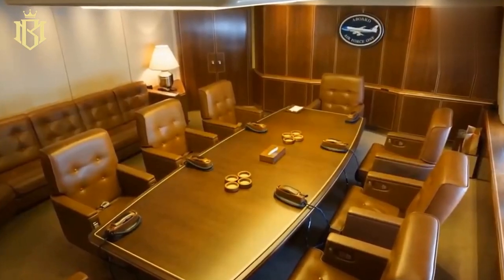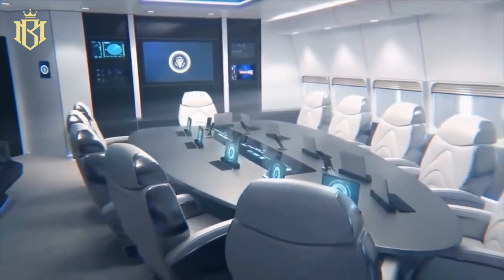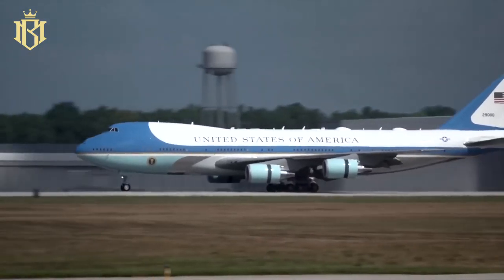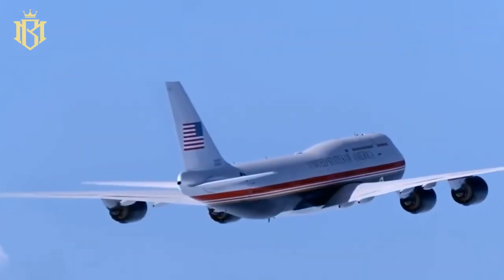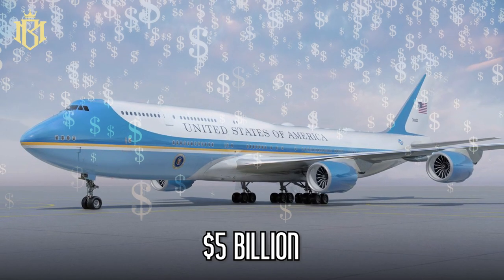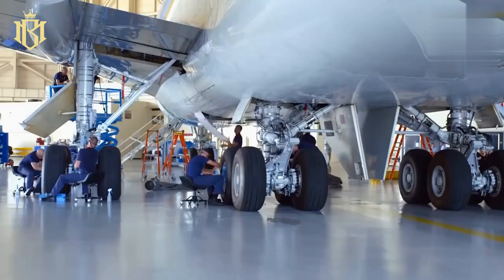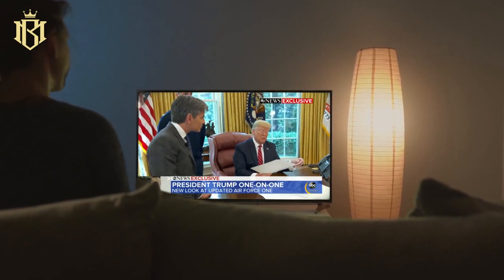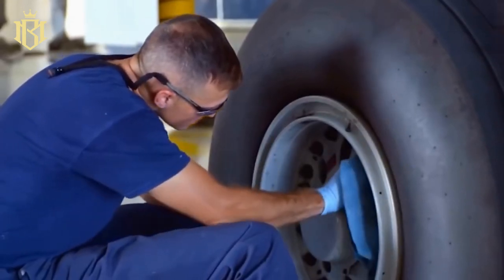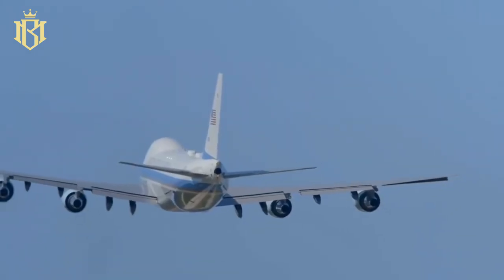The old conference room aboard Air Force One has undergone a significant transformation. We've upgraded to a modern and vastly improved version, designed to meet the demands of today's presidency. The cost of this transformation? A whopping $5 billion. The contract was signed by Boeing approximately two years ago. The need for this change was evident, as President Trump himself pointed out on ABC's Good Morning America — the previous model was becoming outdated, operating costs were soaring, and it was no longer cost-effective.